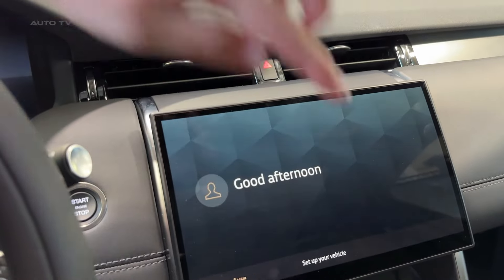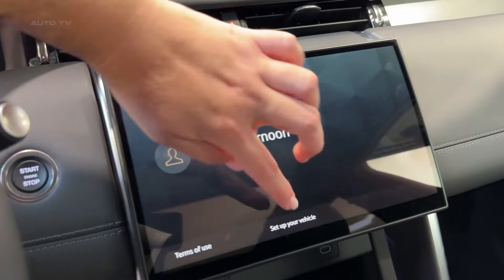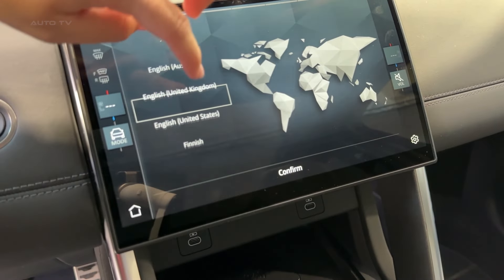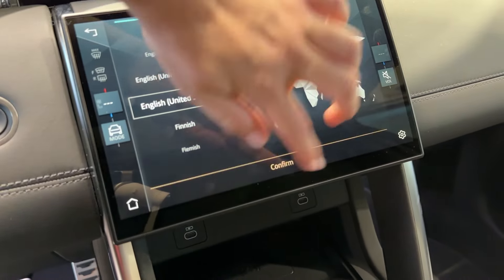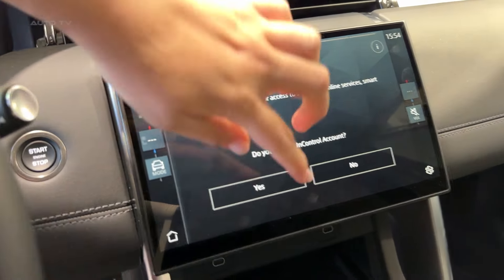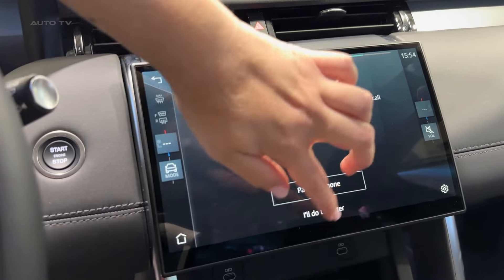For 2025, Land Rover's added some really clever optional packages. Dog owners, listen up — there's literally a dog package with a quilted cargo liner and a portable rinse system for your four-legged friend. They've even thought about cyclists with a dedicated biking adventures package. It's these little touches that show Land Rover really gets their customers.